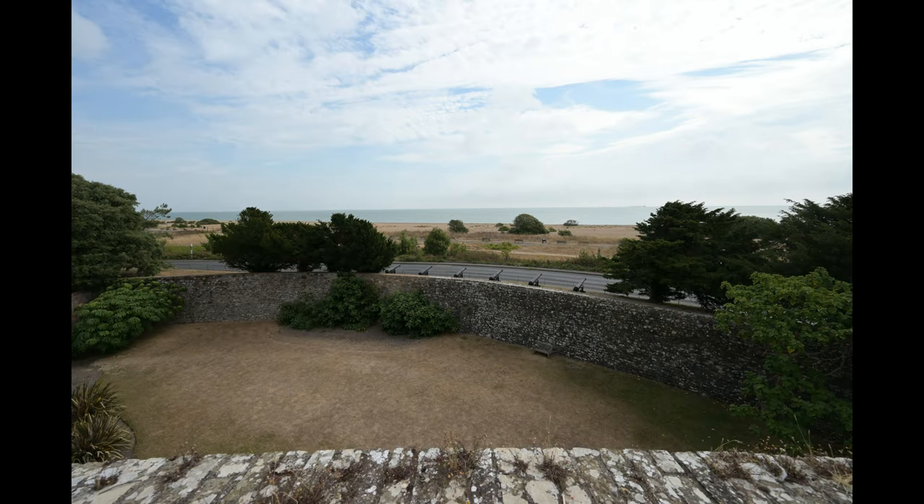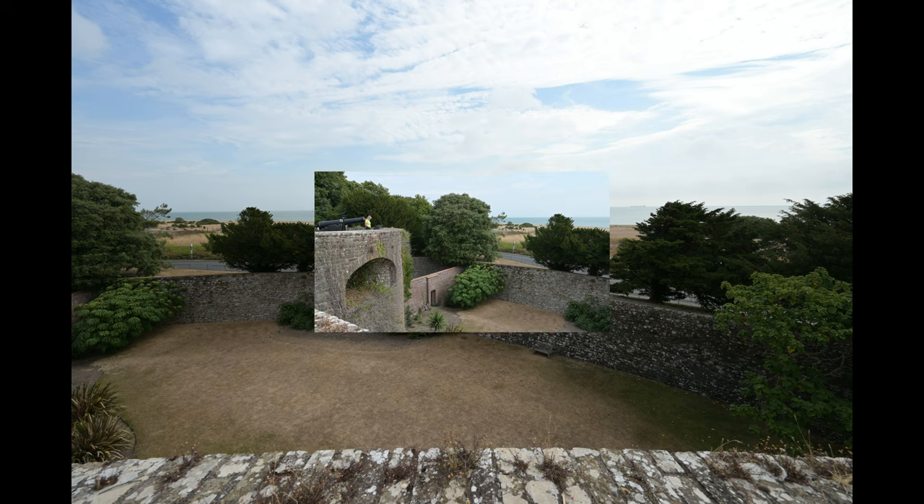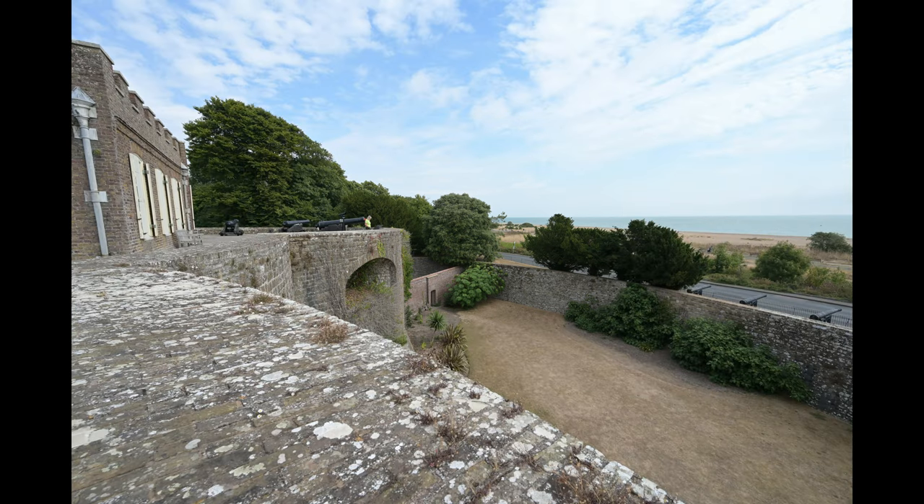Here you can see, looking out across the English Channel, all the cannons facing out to sea. These are real cannons — they are not replicas.